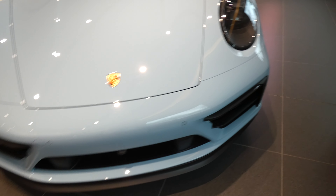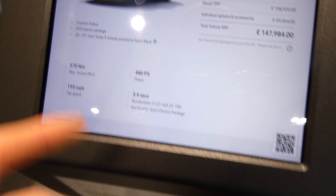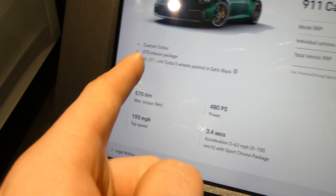We're back in a place where we haven't been in a while — the Porsche dealership. We have this really beautiful Porsche 911 Carrera GTS in a really beautiful baby blue custom color.